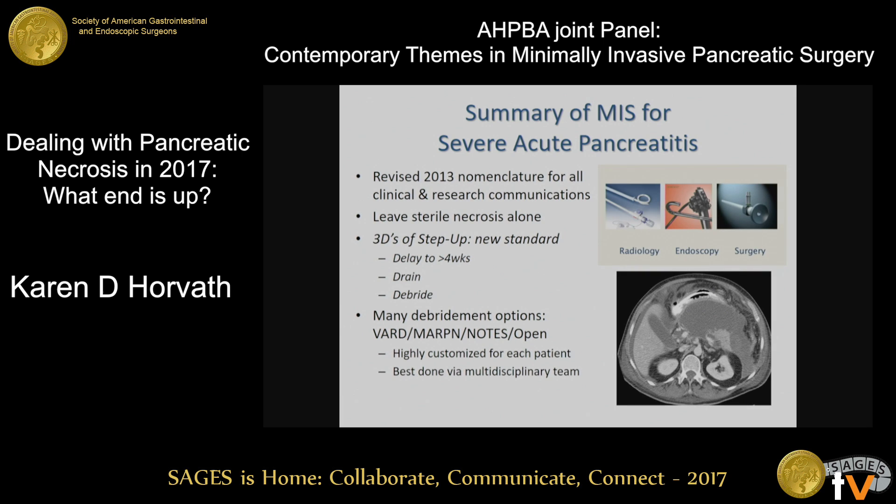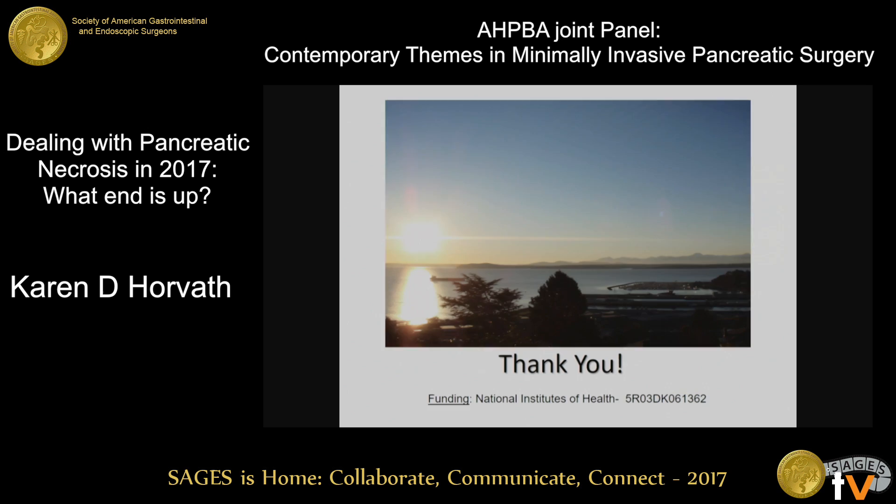In summary: it's very important for all of us in clinical and research communications to use the revised 2013 nomenclature. Leave sterile necrosis alone, for the most part. The three Ds of the step-up approach — delay to greater than four weeks when you can, drain, then debride — are really the new standard with a lot of evidence to support it. Because the treatment is so highly customized to each patient, it's really best to do this in the context of a multidisciplinary team at your institution. Thank you very much.